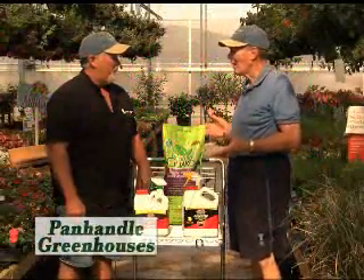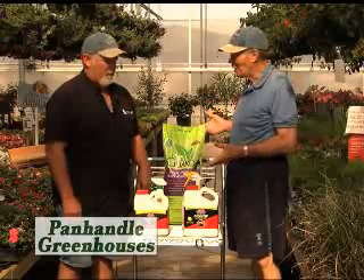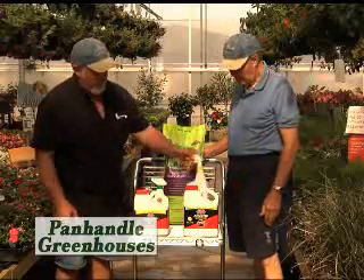Well, if you have something you need to repel, just about anything, you have a problem to solve here. We do. A lot of times you've got, say, dogs and cats that get into your flower bed. We've kind of got the answer for something like that.